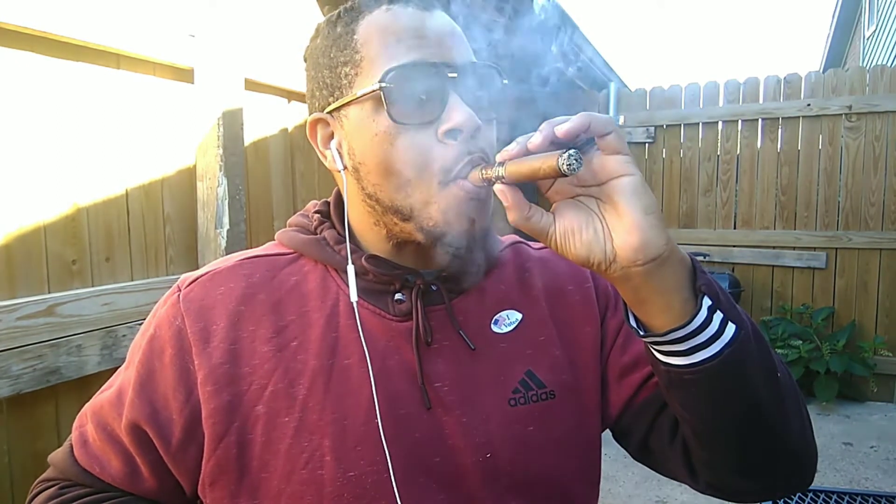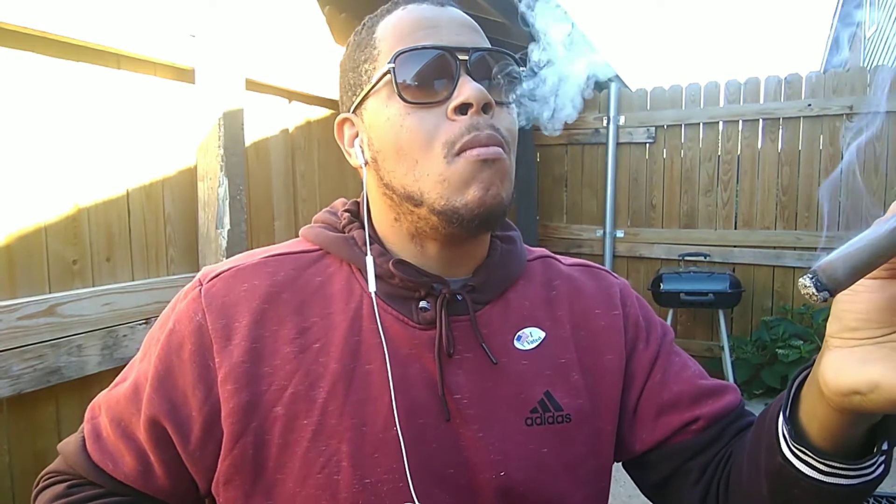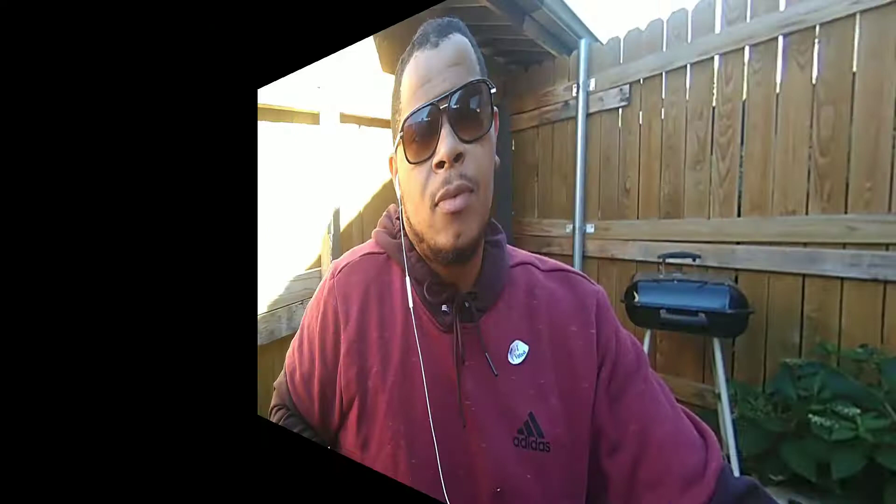And of course, the coffee is definitely bringing out the coffee flavor in this cigar right here. Yeah, this cigar is definitely going to be very interesting throughout this smoke. So I'm going to let the cigar burn some more and come back and give some more notes about the cigar.